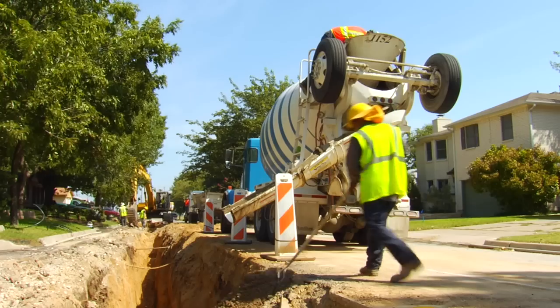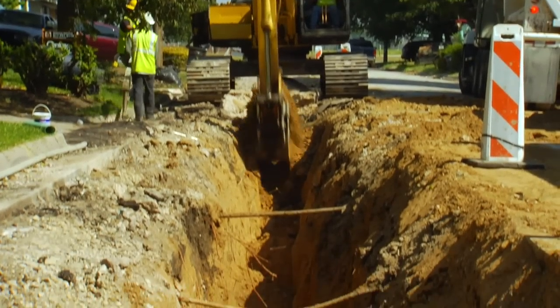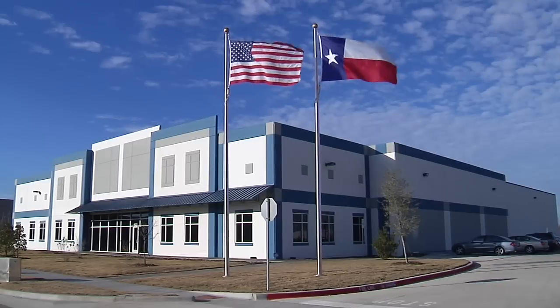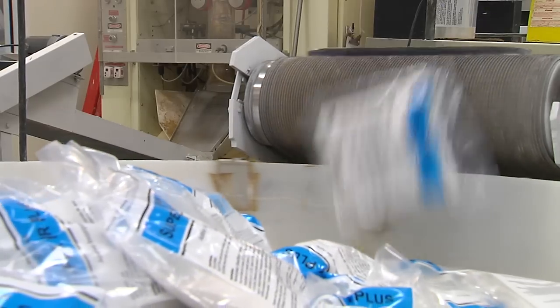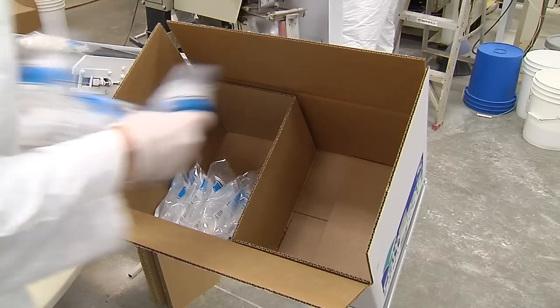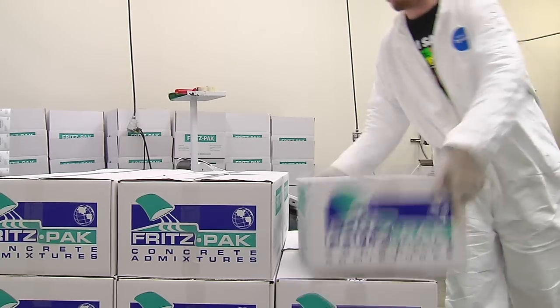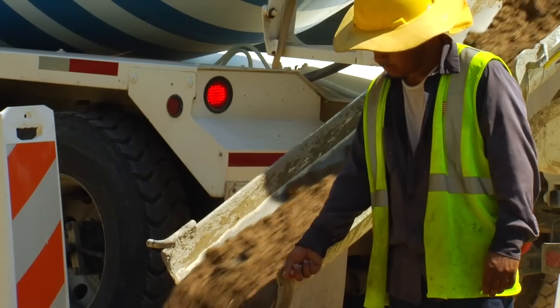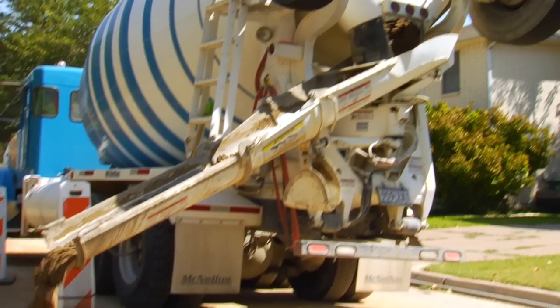Quality, consistency, and efficiency issues drive all segments of construction. Since 1998, Fritz Pak has developed a complete line of powdered admixtures for the concrete construction industry. With award-winning and patented technology, Fritz Pak products give you the control you need to adjust your concrete on the job, on the road, and at the plant.